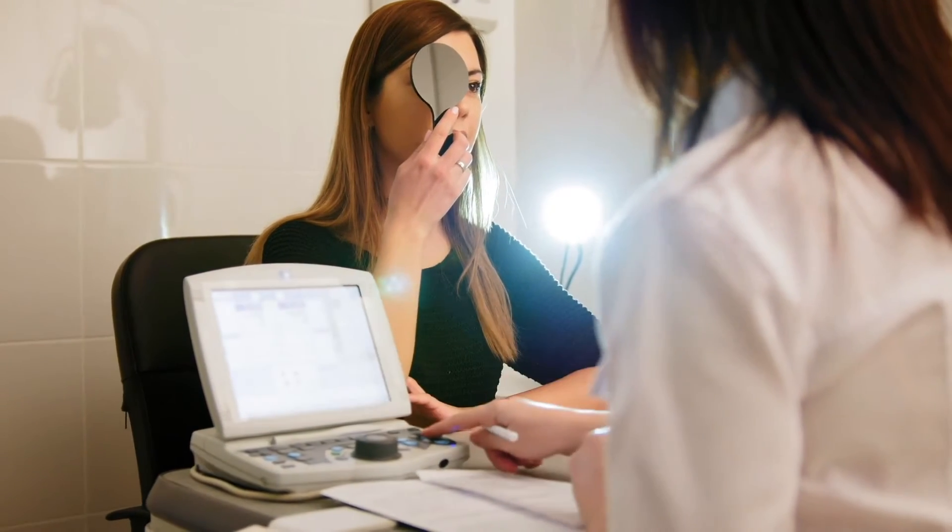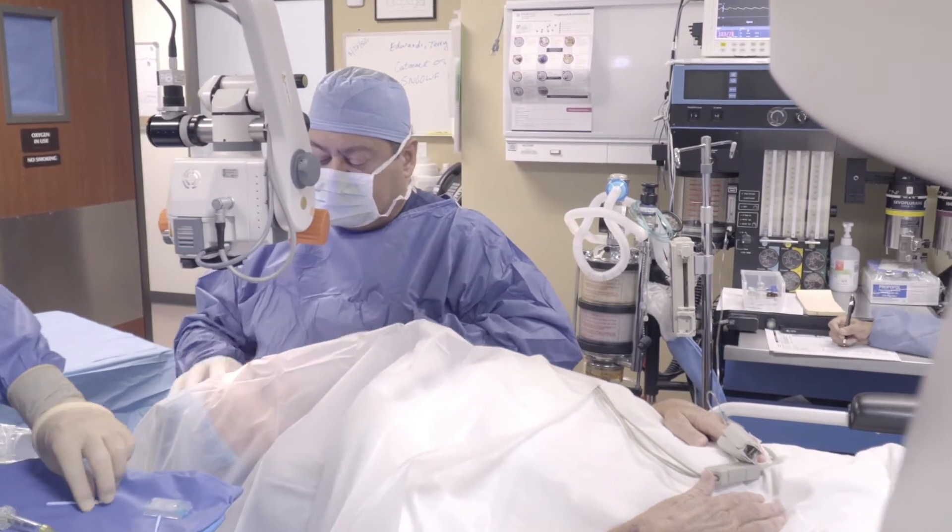The astigmatism can also be corrected surgically. We have options of correcting astigmatism through glasses, contacts, or surgically — we have two options, either with a blade or with a laser.